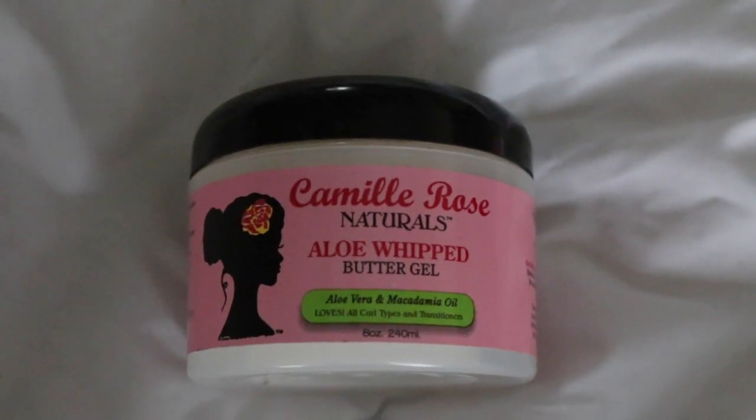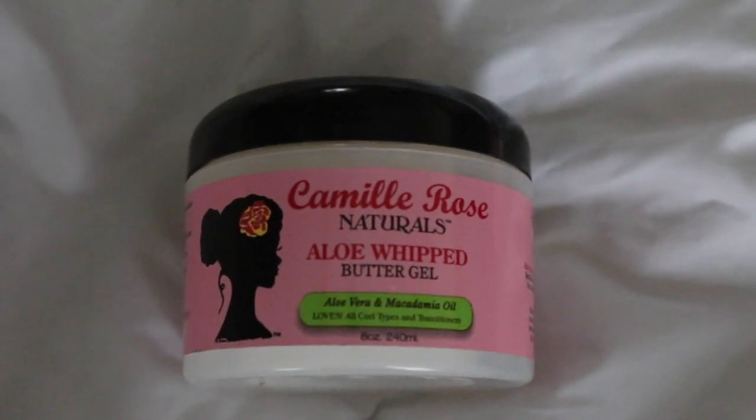This product is from Camille Rose Naturals and it is called their Aloe Whipped Butter Gel. I would like to know why nobody has told me about how great Camille Rose Naturals products are for 4C hair. I've been on YouTube for like five years now and I had no idea that her line was so awesome. I have yet to use any of her products from her Naturals line that has not made me go — her stuff is dope. If you have type 4 hair and you have not used her products, you are missing out.